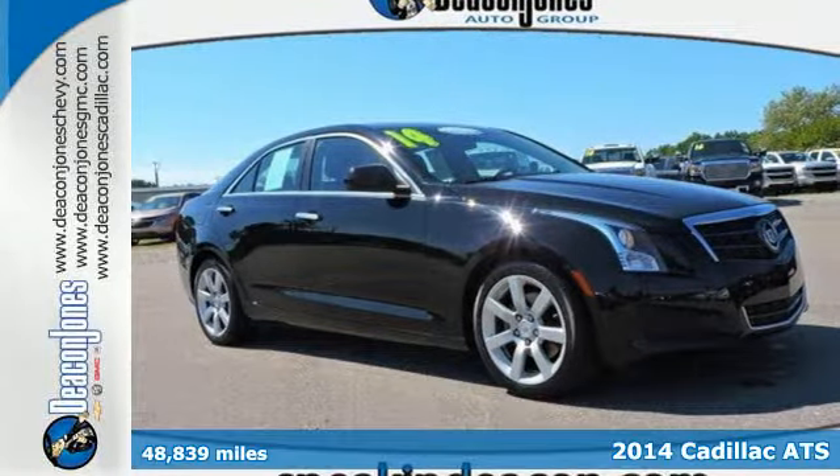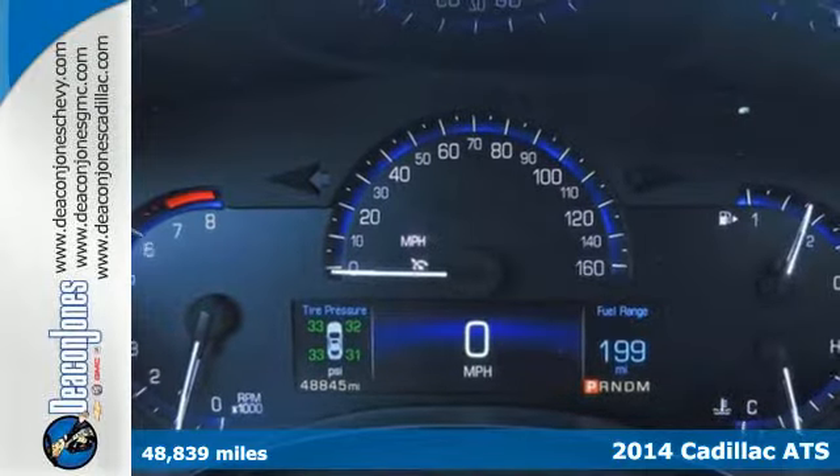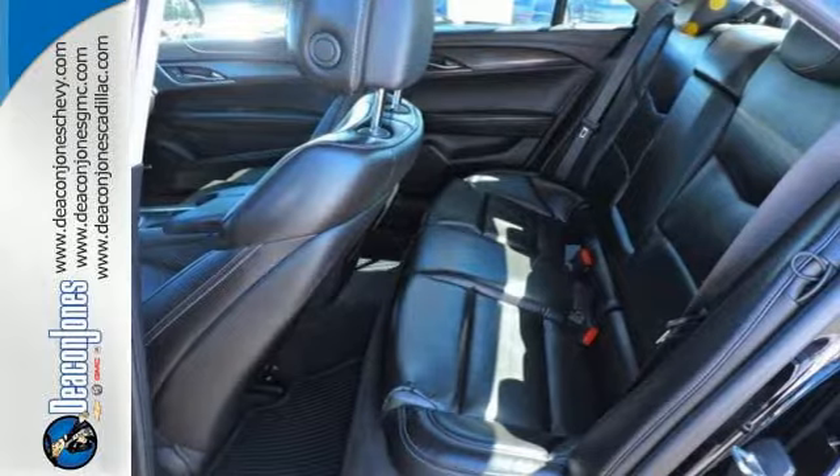Here's a 2014 Cadillac ATS. It's one of the most awarded cars, and for good reason. Every detail is driver-focused and masterfully executed.